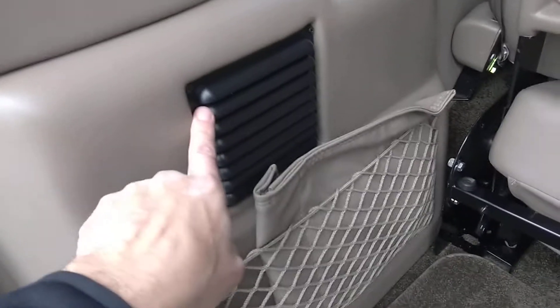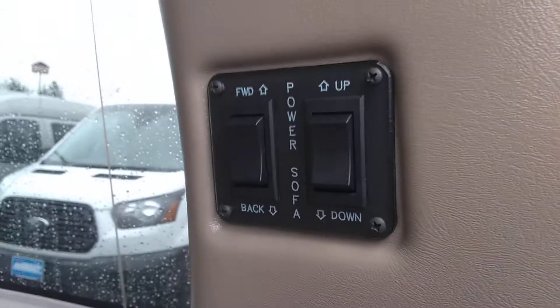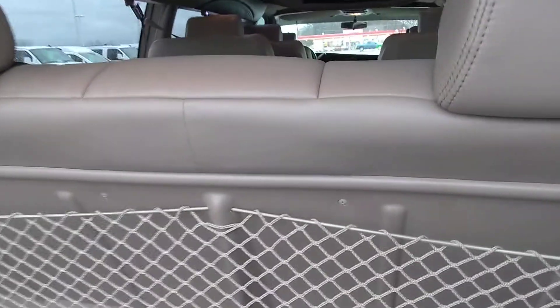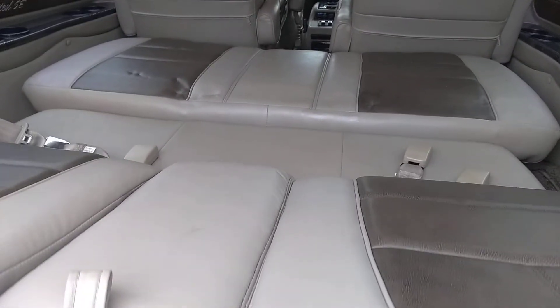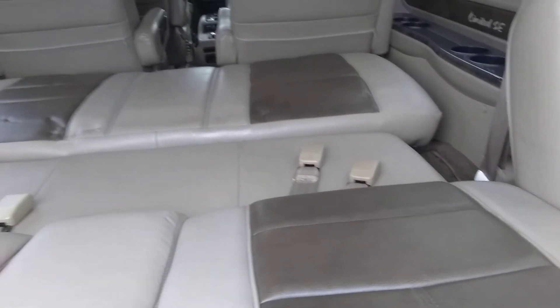There's jack storage, a vacuum, a global outlet, and more storage for the back of the seat. There's your rear heat and air conditioning, and your factory paperwork for all the added-on electronics. There are your seat controls — the seat does go forward and back, and then it powers down and right back up.